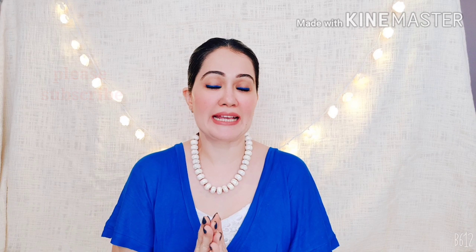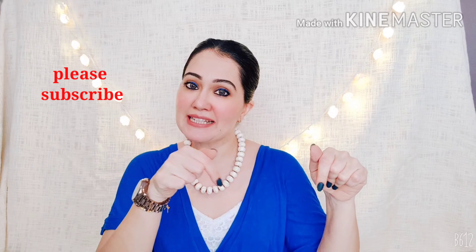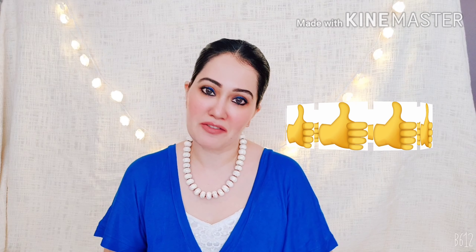If you're interested, continue watching! And if you're watching me for the first time, a big warm hello — my name is Kajol. I love making videos about recent purchases, beauty, travel, and DIYs. If any of these interest you, please hit that subscribe button and be part of my subscribers family. If you enjoy this video, please give it a big thumbs up — that's very motivating for me!